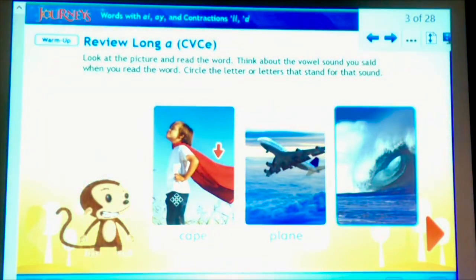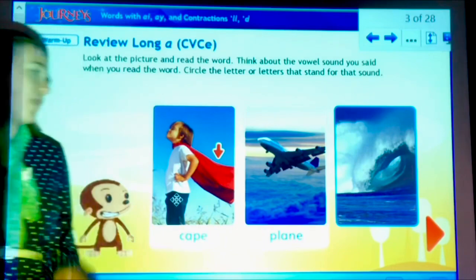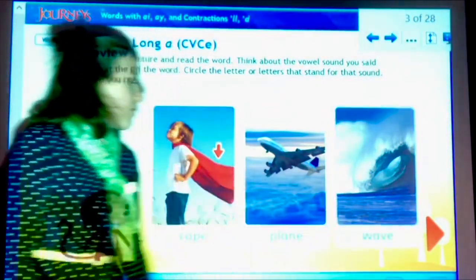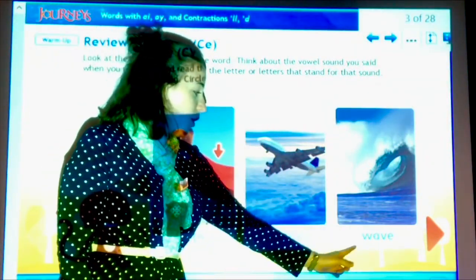Next, we have the word plain. Plain. That one has five letters but four sounds. And last, we have the word wave. W-A-ve. Wave.